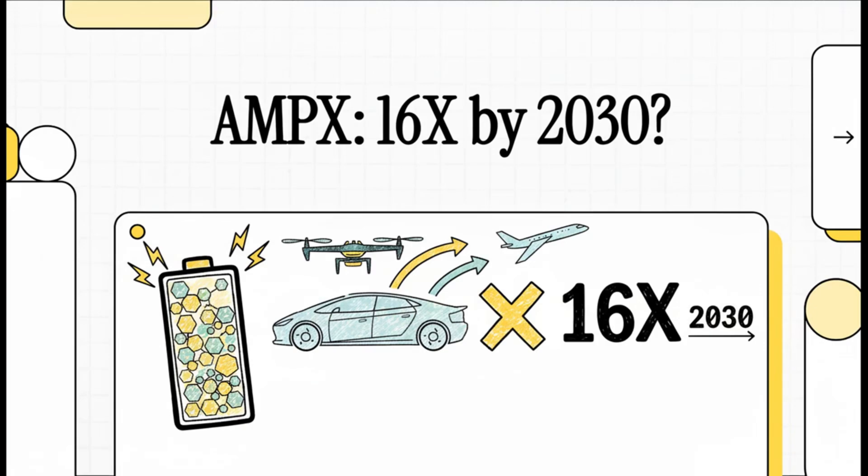Welcome to ValueVestDaily, where we analyze the best value and momentum investment opportunities. Today, we're plugging into a company that could seriously supercharge the entire electric revolution. That's Ampryous Technologies, ticker AMPX. They're making a huge claim about the future of batteries, and we're going to break down whether this stock really has the juice to deliver a potential 16x return by 2030.